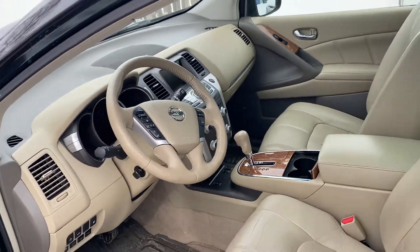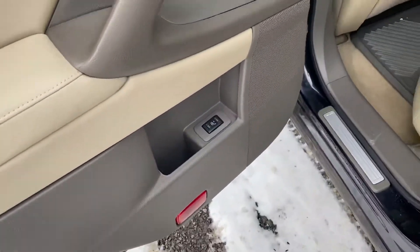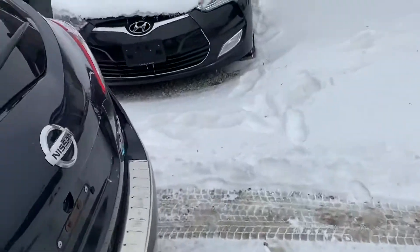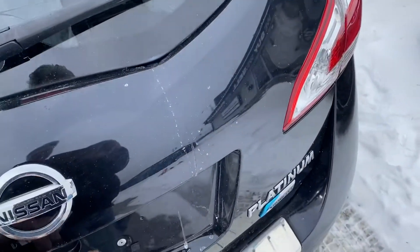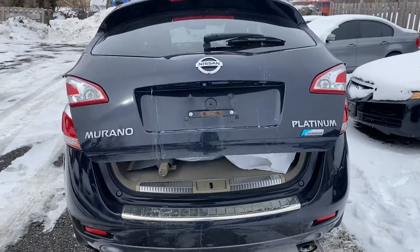It has heated front and rear seats and a heated steering wheel. The rear heated seat switches are right there. Super clean. The tailgate on these is power — just push a button and it opens itself up.